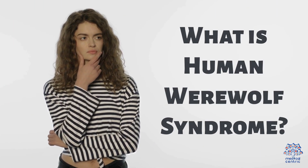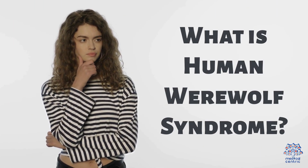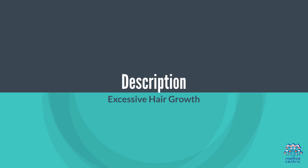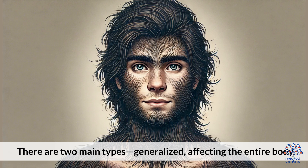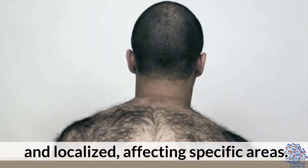One. What is Human Werewolf Syndrome? Individuals with hypertrichosis experience abnormal hair growth on their bodies and faces. There are two main types: generalized, affecting the entire body, and localized, affecting specific areas.